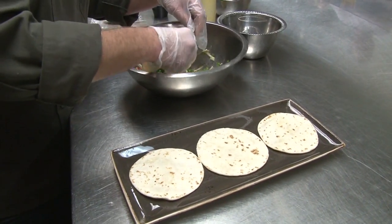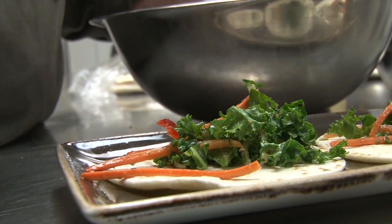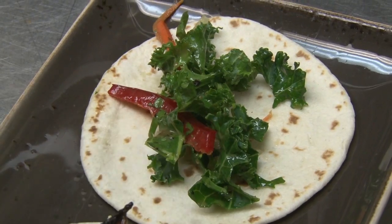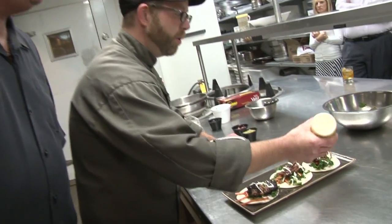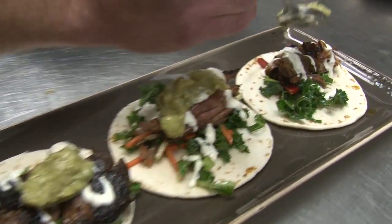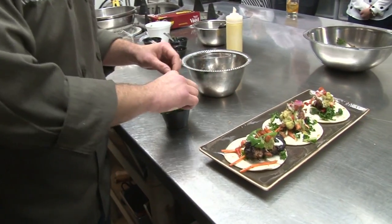Once the tortillas are toasted on both sides, it's time to build this signature OBC taco. We start with the slaw on the bottom, making sure we get a little bit of each ingredient on each taco. Then we take our braised short rib and slightly shred it — you can see how it just pulls apart. We top that with a horseradish crema. Since we're using beef, we spiked it with horseradish to give it a little extra pop. We use a salsa verde with avocados pureed in for creaminess, plus a little pico de gallo and fresh cilantro sprigs to finish.